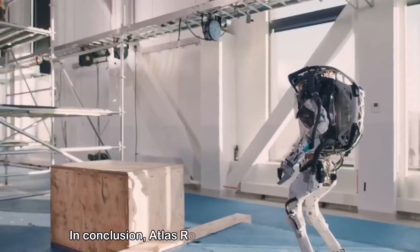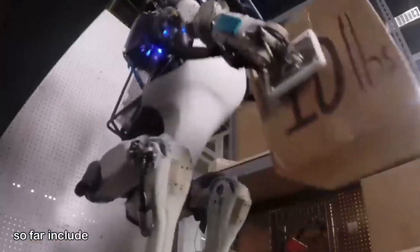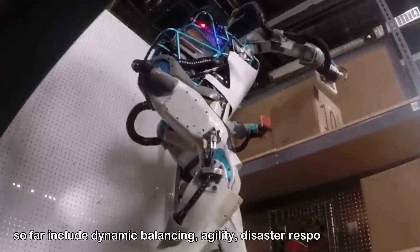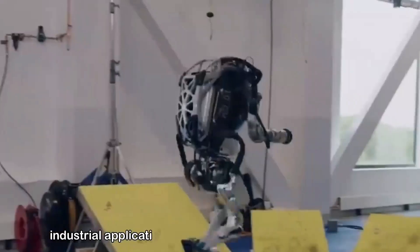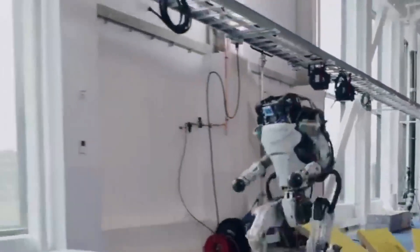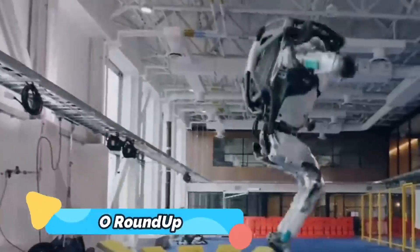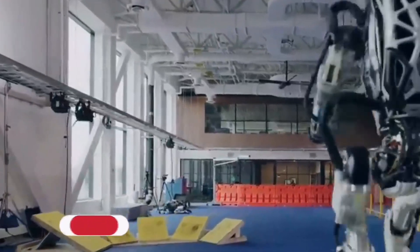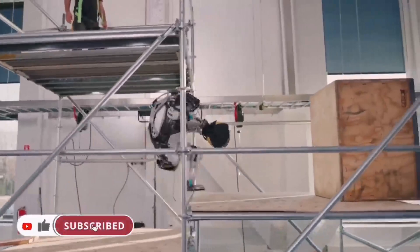In conclusion, Atlas Robot's greatest achievements so far include dynamic balancing, agility, disaster response capabilities, industrial applications, and humanoid interaction potential. These achievements demonstrate the potential for advanced robotics technology to transform various industries and improve human lives in numerous ways.